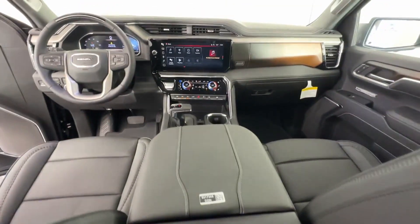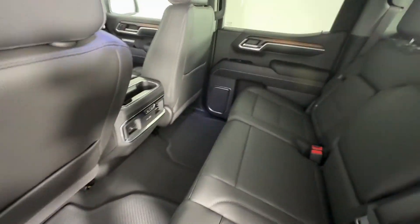Passenger Seat Adjustable Lumbar Support. Make an appointment today to test drive this popular model.